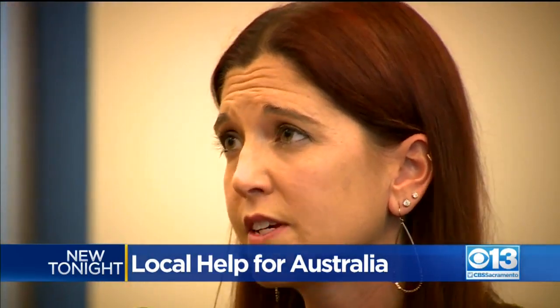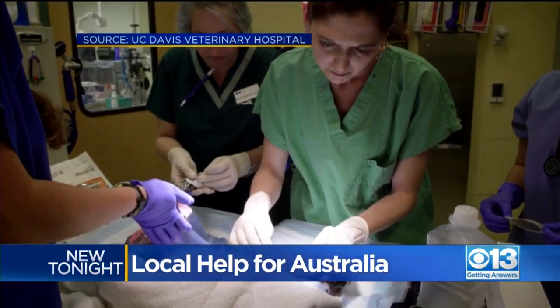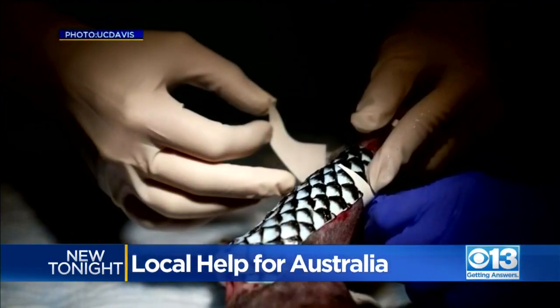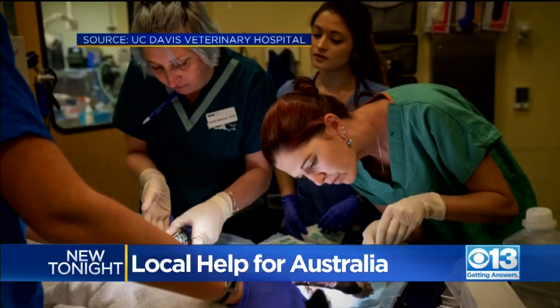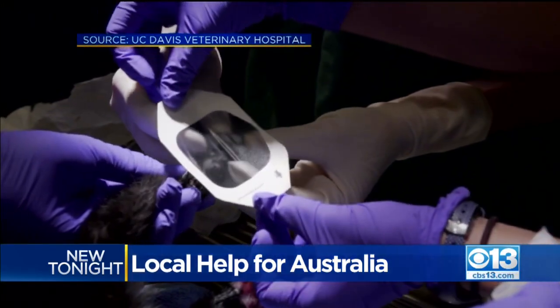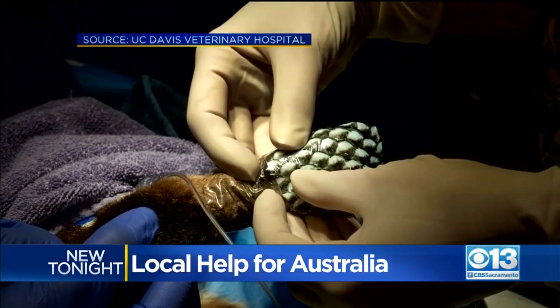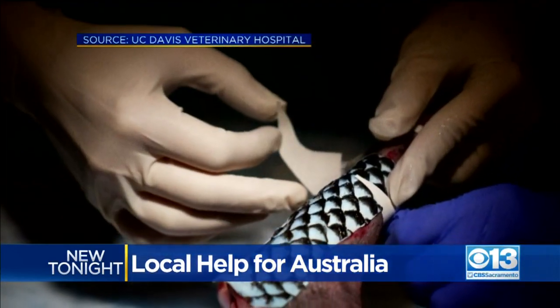This comes as UC Davis veterinarian Jamie Payton preps for a trip down under. She's teaming up with other vets to help animals burned in the wildfires, taking technology she pioneered and used during the Camp Fire — a technique that uses skin from farm tilapia to treat wounds. When you lose an area of skin, it's very sensitive, it's painful, and it's exposed to bacteria and the rest of the environment. You also lose fluid. Collagen in the fish skin is a healing protein that reduces the need for frequent and often painful bandage changes.